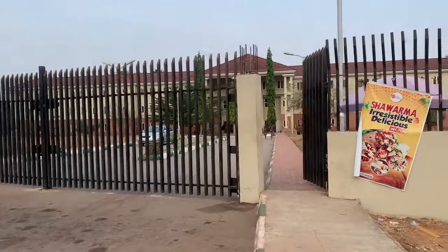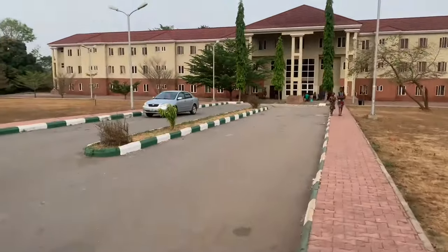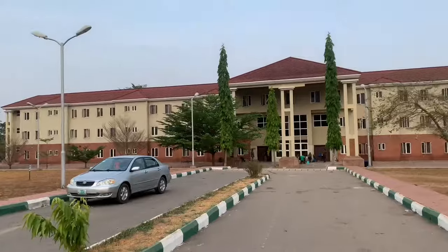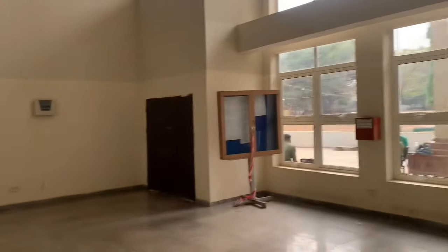Hi guys, welcome back to my channel, it's Moji here. In today's video I'm going to be showing you guys my hostel as well as my room. In case you didn't know, I'm in Hall One.